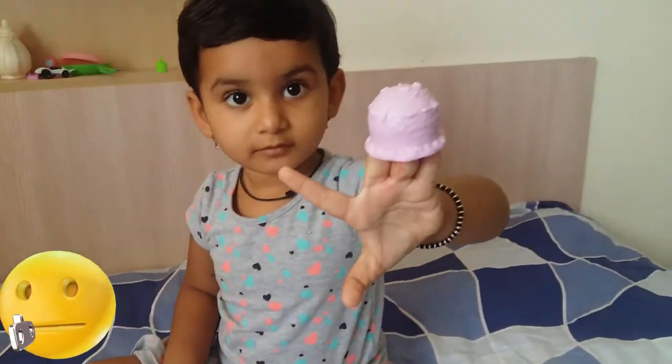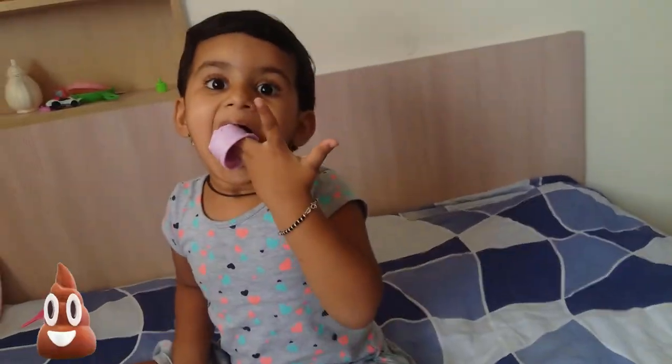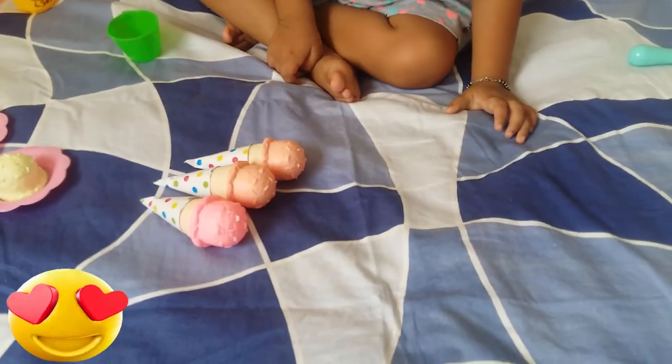And which one are you having? Bubble! Wow, it's a bubble ice cream! Yummy, tasty, it's lovely!